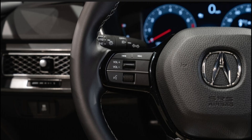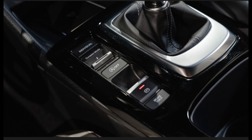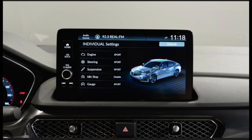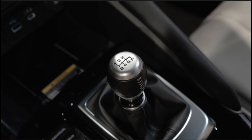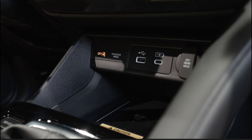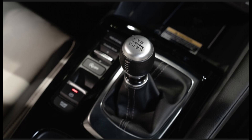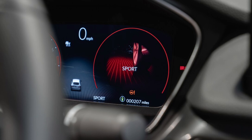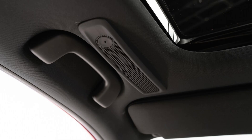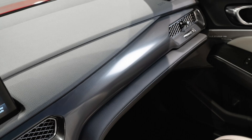The 2023 Integra's interior shares a lot with its platform mate, the 11th-generation Honda Civic. Acura kept much of the Civic's admittedly stylish design and high-quality materials. Leatherette surfaces are standard and microsuede inserts are equipped as part of the technology package. An 8-way power driver seat is standard, while the technology package adds a 12-way power seat with lumbar support and a 4-way power passenger seat. When trimmed with Acura's sportier A-Spec appearance package, the Integra features red gauge needles, contrast stitching, and stainless steel pedals. Heated seats are standard across the entire lineup.